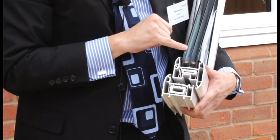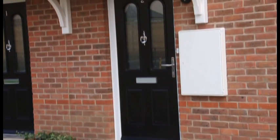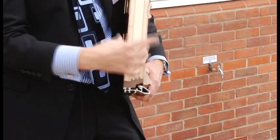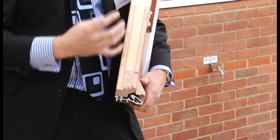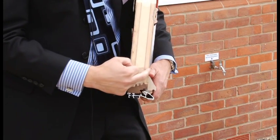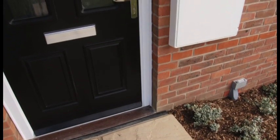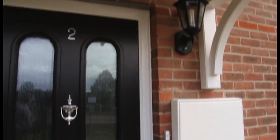The window is triple glazed and it's a 36 millimetre overall sealed unit. The entrance doors are quite unusual in that the overall thickness of the door blade is 54 millimetres, which is wider than what you would normally get from an entrance door. The core of the door is insulation, and the facings on the inside and outside are engineered timber, providing a very strong, robust, resilient door with a very good insulation value.